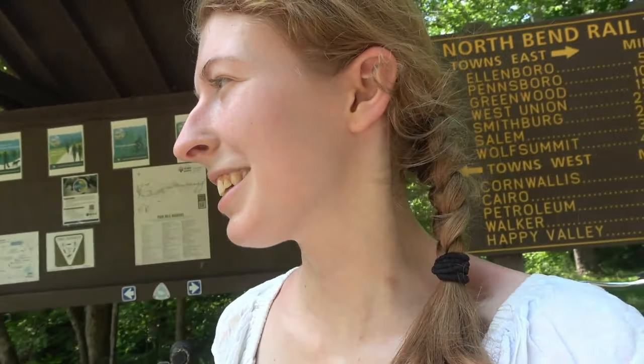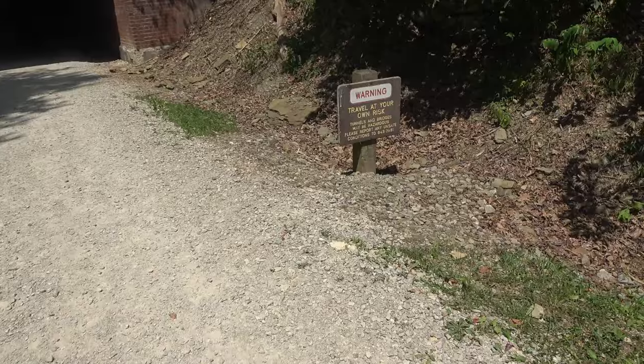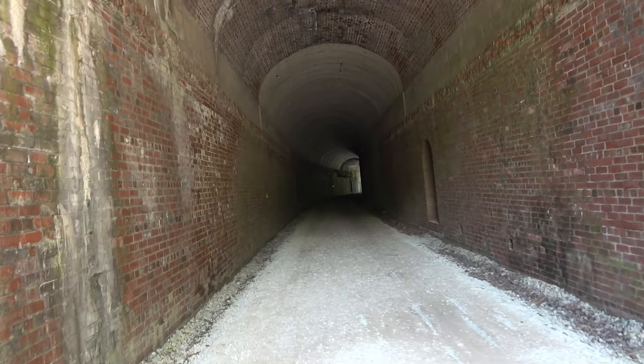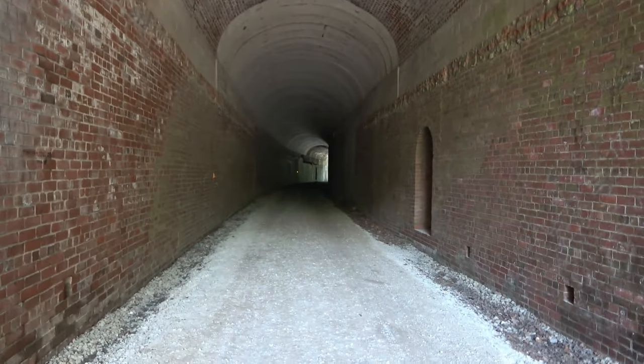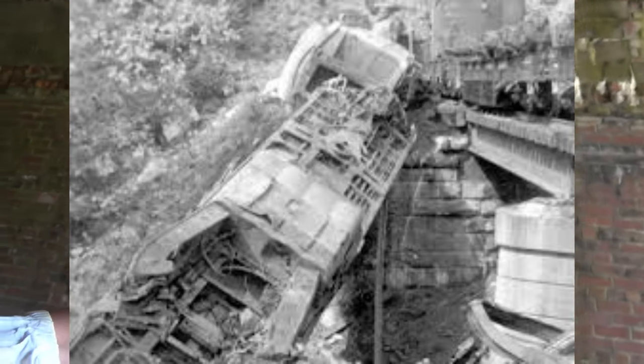Neither one of us have rode bikes in so long, so I'm literally dying right now. This is Bonds Creek Tunnel number 13. Travel at your own risk. 353 feet. Keep in mind that the tunnel curves over at the end — it's not a straight stretch. That's important information for the history of the tunnel and the wreck that was here.